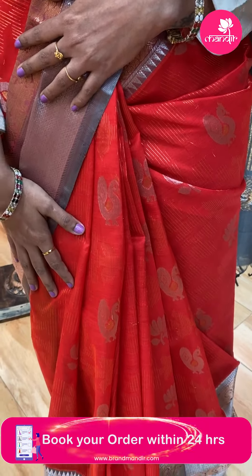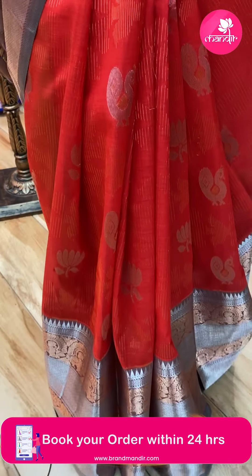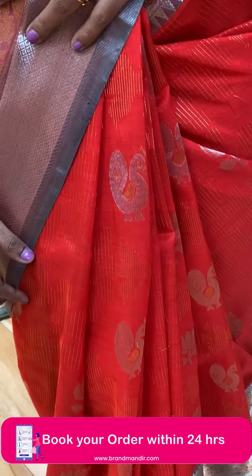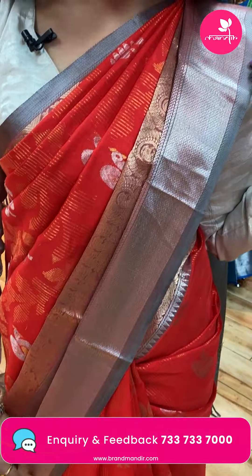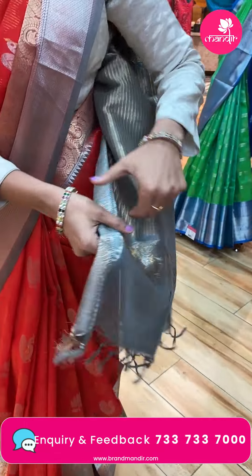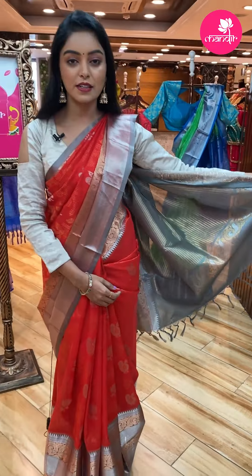All over the body there are peacock bootis with self lines, and a contrast border in grey color with gold zari and contrast zari model. And let's look at the pallu — beautiful contrast pallu with gold and silver zari.